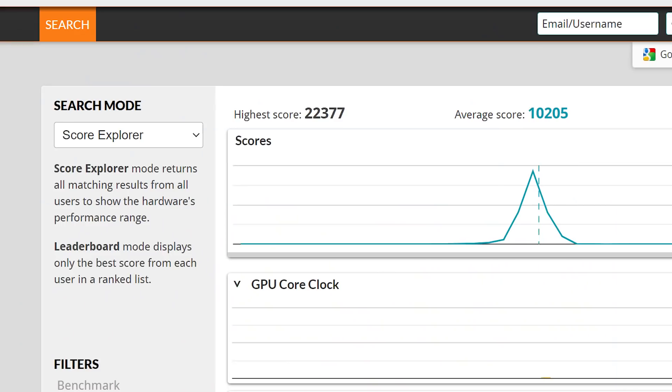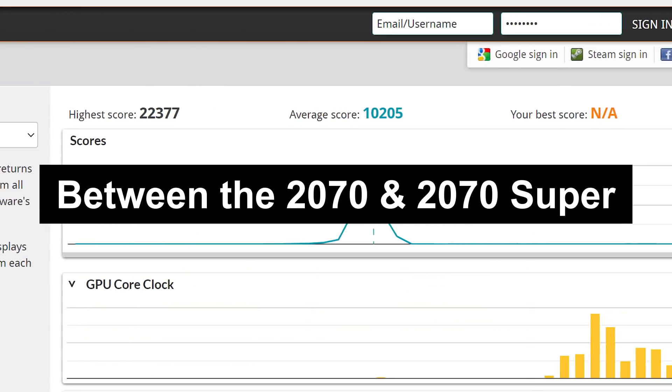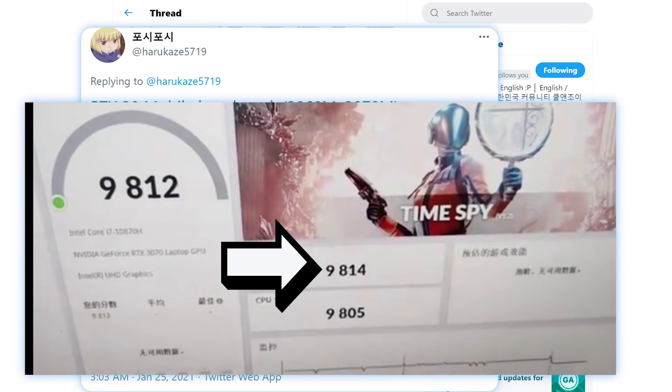With that score, you're looking at right around the same performance as the Desktop RTX 2070 Super — so not bad, but nothing all that impressive.